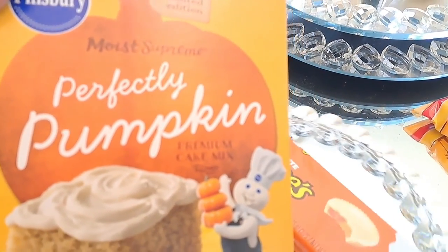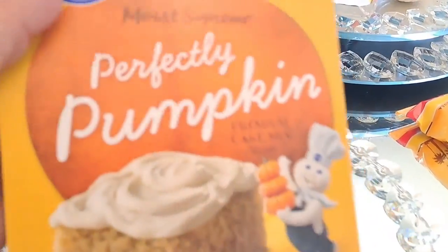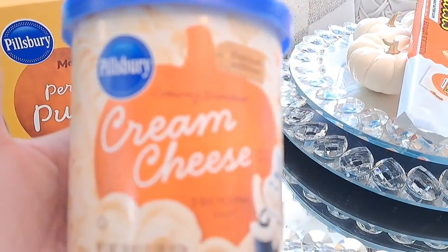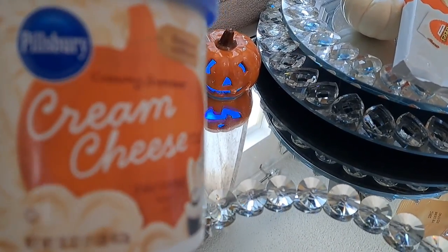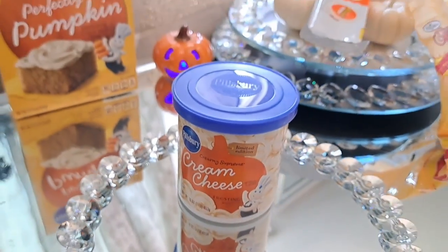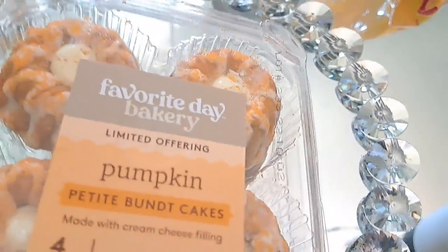Now this one I have never tried before. It's perfectly pumpkin Pillsbury and I picked it up also from Dollar Tree, as well as the frosting. I'm not sure if this was pumpkin or not — it says cream cheese but it has a pumpkin on it so I don't know. Anyway, these are just a couple of goodies but we're going to get into the decor in just a bit, but I wanted to share these as well.